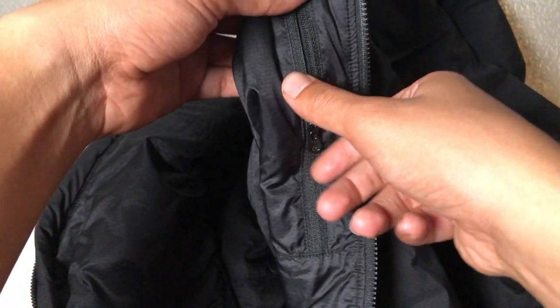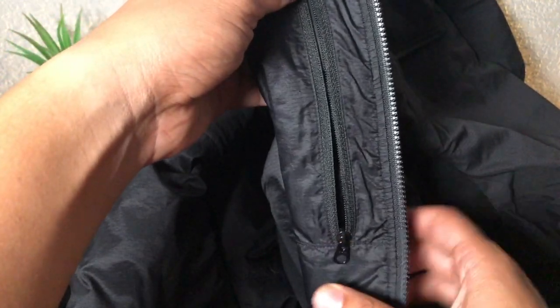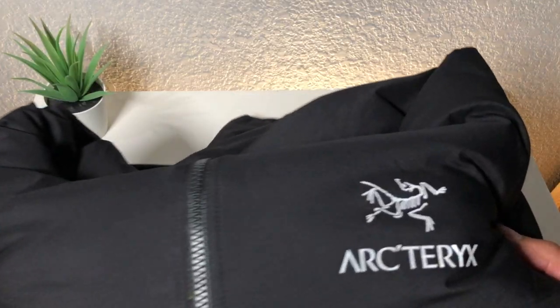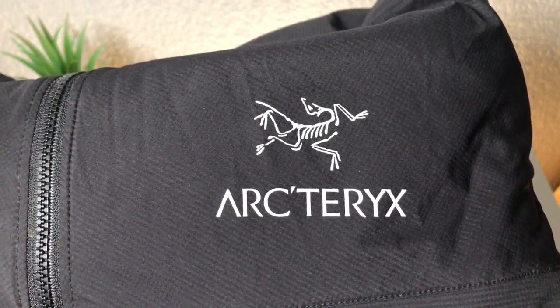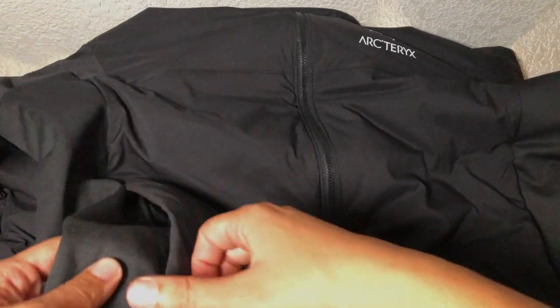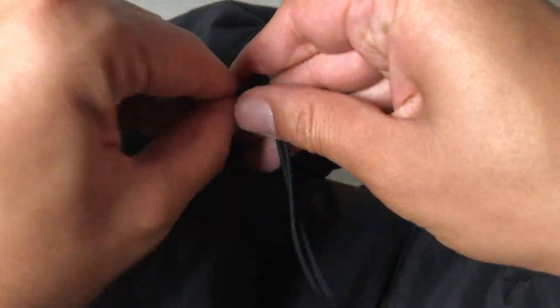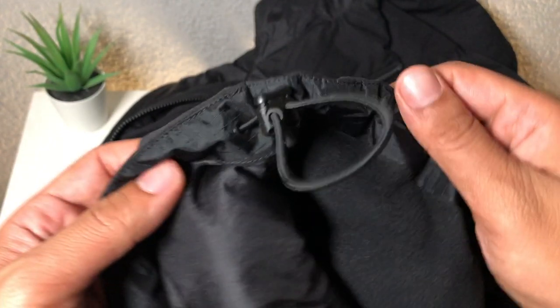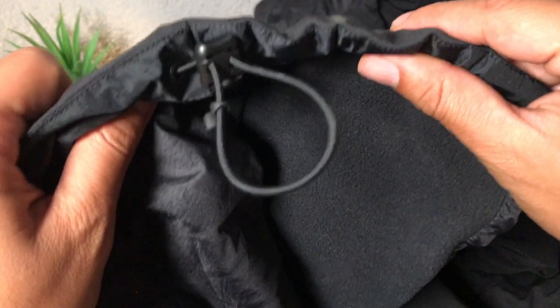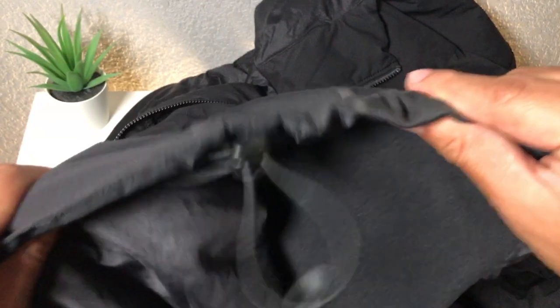On the inside you get a nice zipper pocket where you can store things more securely — I like to put my keys or wallet in there. The Arc'teryx logo on the outside is a 3M screen print, so it is reflective. You also get two zipper pockets on the side for hands or your phone. On the hood there's an elastic cord to adjust the fit, which is very useful since the hood can be a bit big. There's also an elastic cord around the waist to tighten it and make it more wind resistant so wind doesn't get in through the bottom.